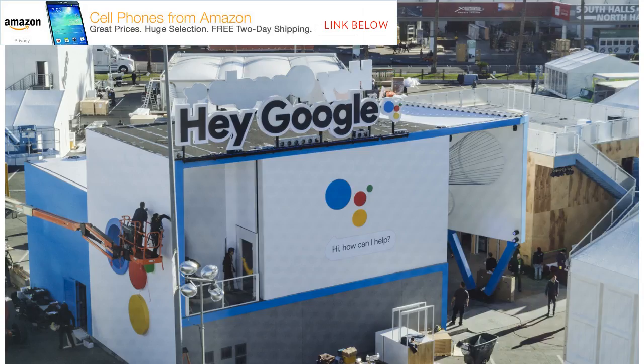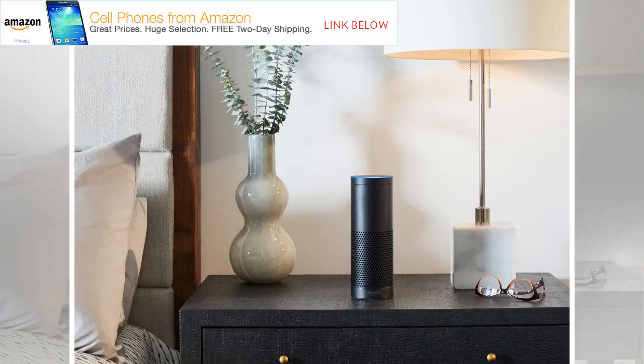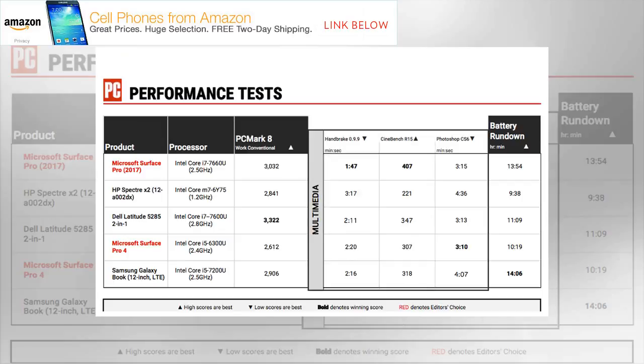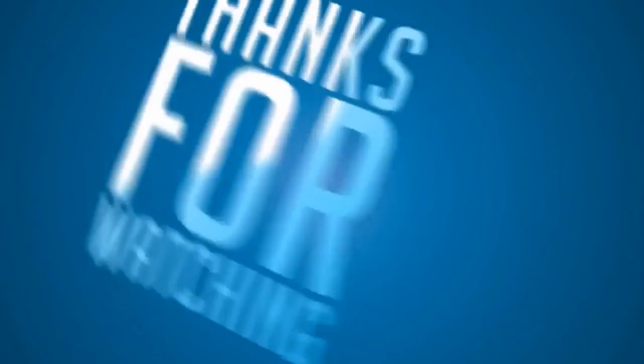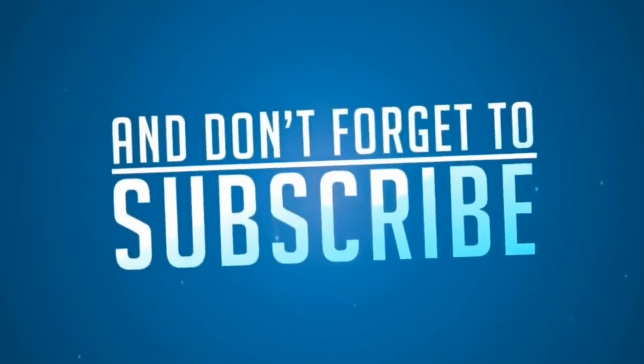3D tests at native full HD resolution returned single-digit frame rates that were little better than slideshows, but that's par for the category. The Surface Pro topped both 3DMark tests and is ready for light to moderate 3D gaming and GPU-accelerated tasks like photo editing. Battery life is excellent at just shy of 14 hours on our rundown test, just behind the Samsung Galaxy Book at 14:06 — notable given the Surface Pro's excellent benchmark results and higher-resolution screen. The next competitor, the Dell Latitude 5285, lasted almost 3 hours less at 11:09, and it's a significant improvement over the 10 hours and 19 minutes the Surface Pro 4 achieved on the same test.